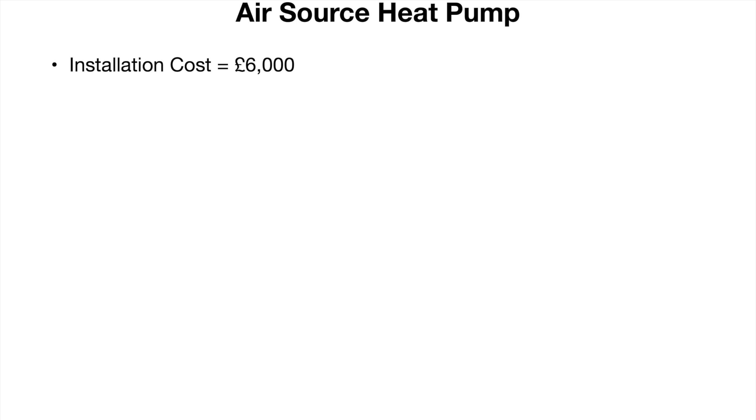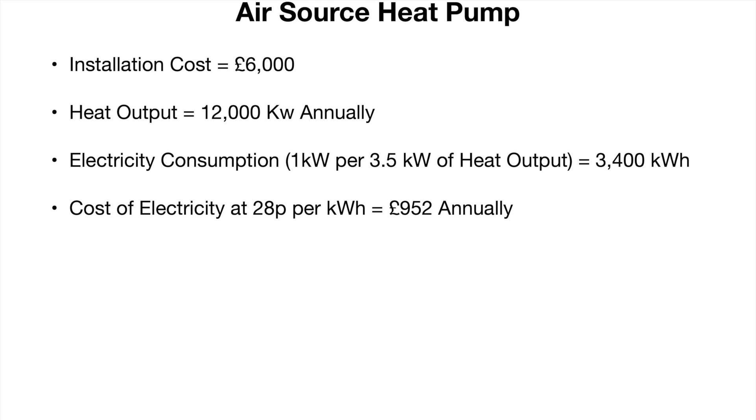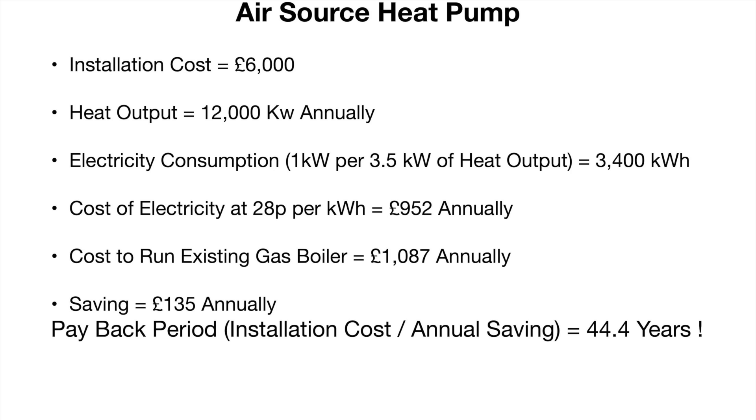Let's start with the air source heat pump. Given this replaces a gas boiler, the maximum saving I can make is to remove the cost of gas supply for our house. We don't use gas for anything else in our home, so the air source heat pump would save us, at most, £1,087 per year. The pump won't run for free, however — it requires electricity. Latent Heat advised me that I can expect to use 1kW of electricity for every 3.5kW of heat generated. Our house requires about 12,000kWh of heat annually. At 1kW of electricity for every 3.5kW of heat output, that would require 3,400kWh of electricity per year to run the air source heat pump. At a cost of 28 pence per kWh, that comes to £952. Given it costs £1,087 to run the current gas boiler, this means the air source heat pump will only save me about £135 annually. And if it costs me £6,000 to install, the payback period will be measured in decades rather than years.